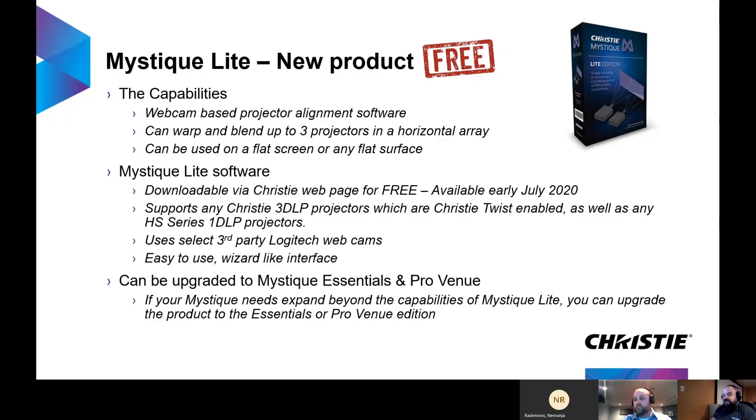Mystique Light is a brand new product — it's a fifth tier we're adding to the Mystique product family. One major difference is this is our first webcam-based product. There are a couple of Logitech webcams we recommend that you can purchase from a third party and use with Mystique. It can warp up to three projectors in a horizontal array and can be used on any flat screen or flat surface. The software is downloadable via the Christy web page and is free — the first free product we've introduced. For those familiar with Christy Twist, this will be alongside Twist, where Twist allows you to manually warp and blend. With Christy Mystique Light, you'll be able to pick up a webcam and do simple alignments for free using just the software.